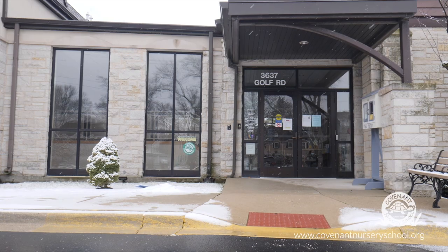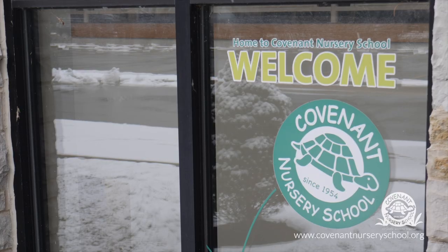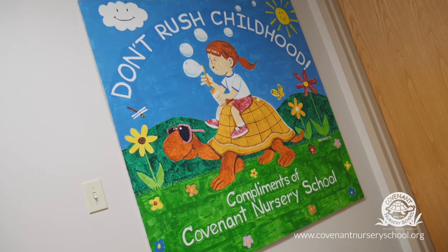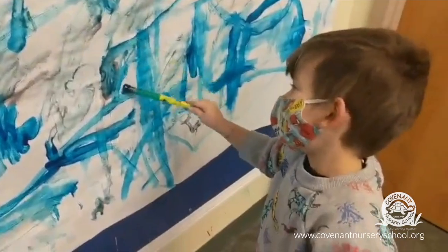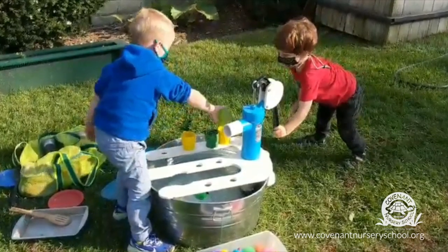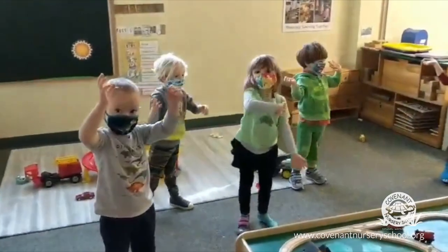Welcome to Covenant Nursery School. We're so glad you're here. We are a part-day, play-based preschool that serves children between the ages of 2 to 5. Using a developmentally appropriate curriculum to guide the path of children's learning, we work to appreciate and nurture each child's uniqueness.